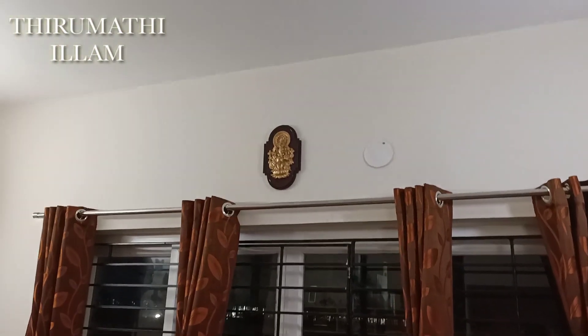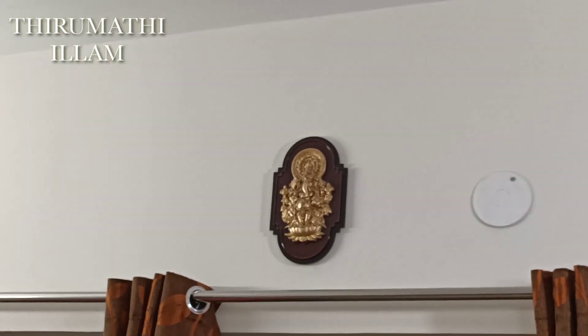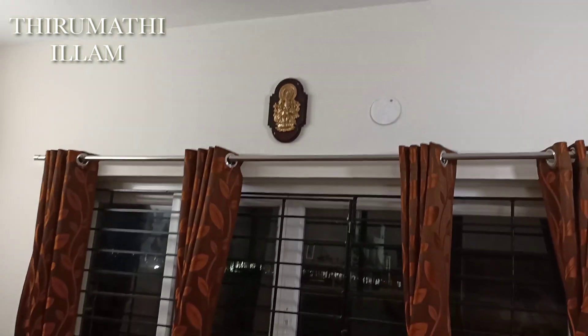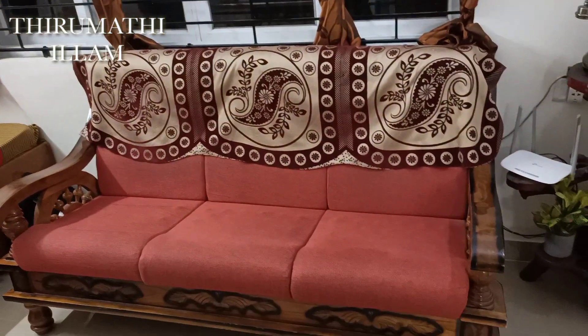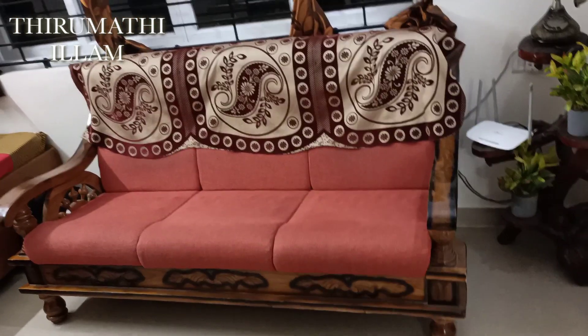Here is a small house decoration piece. It is very light. It gives an apartment feeling.